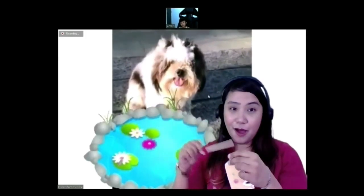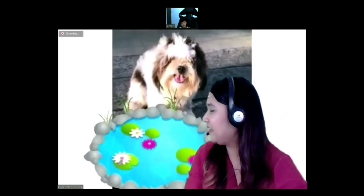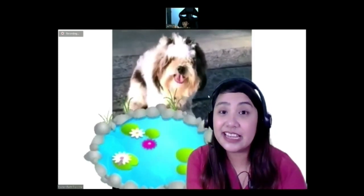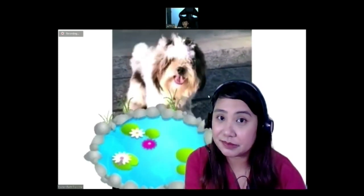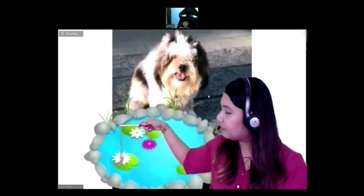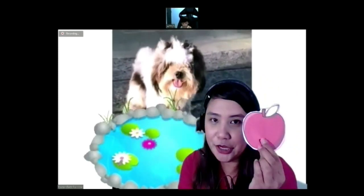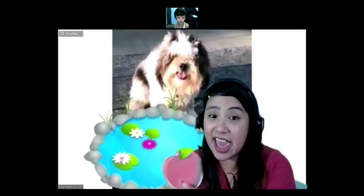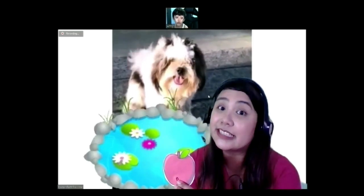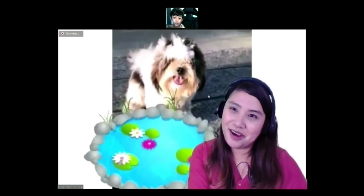Next — it's a fruit, it's color red, and it's crunchy. Apple! Let's see if it's an apple. Are you correct? Yes! It's a red apple! Good job!